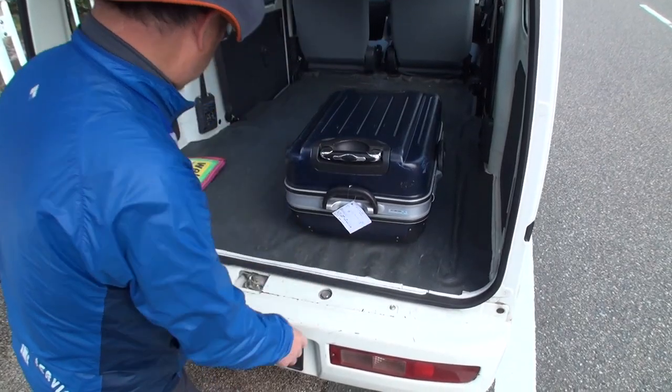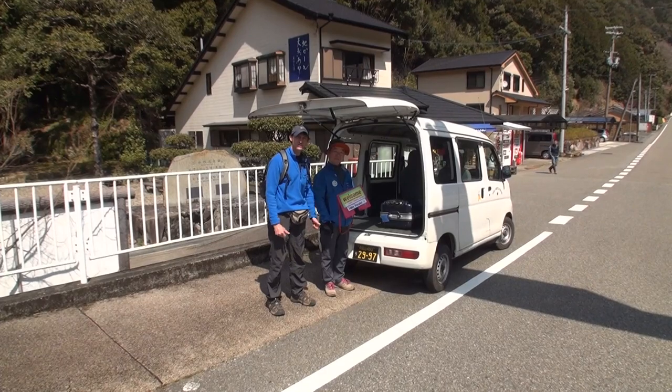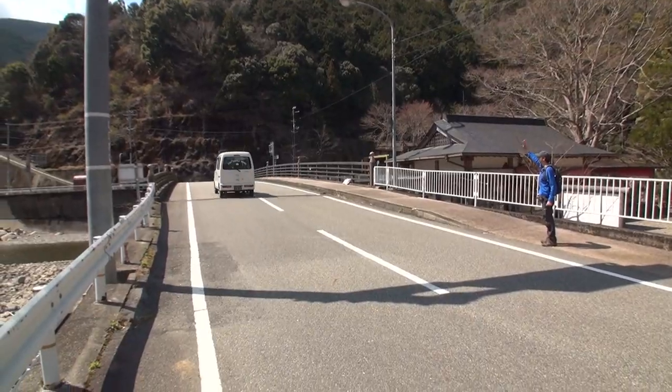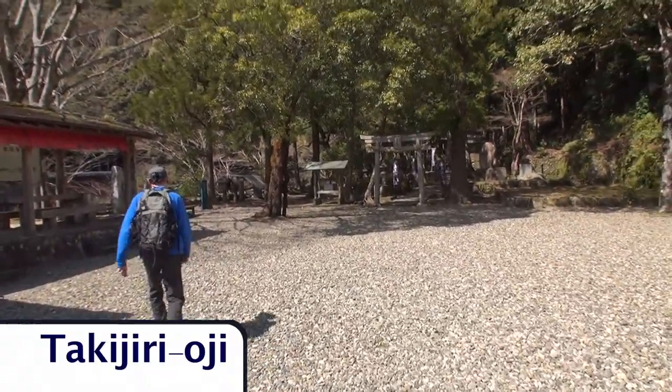He will add a tag and transport it. So with a luggage service like this that takes your heavy bags to your location, you're free to walk along the Kumano Kodo. It's a great and convenient service — I highly recommend it.